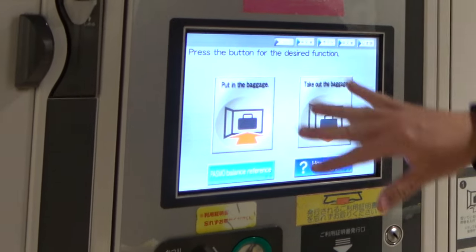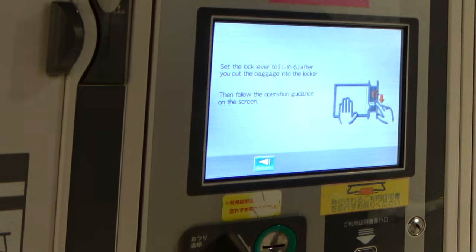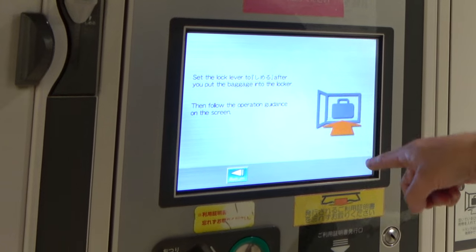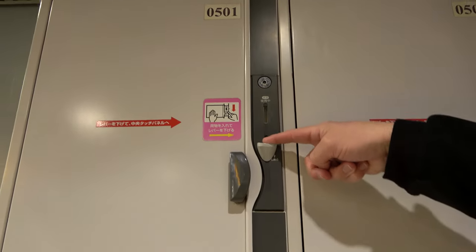You come up and you pick your language. In this case, we are putting in baggage, so we push the button to put in baggage. Then it says to set the lock lever to down after you put in your items. So we put in our stuff, and now we come over here and put this lever down.